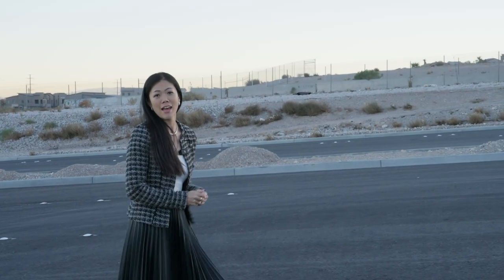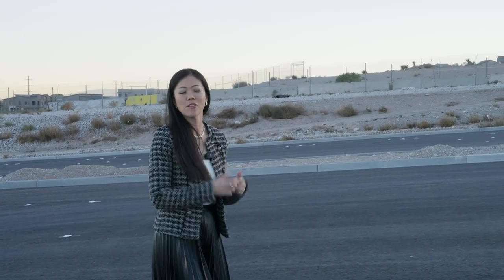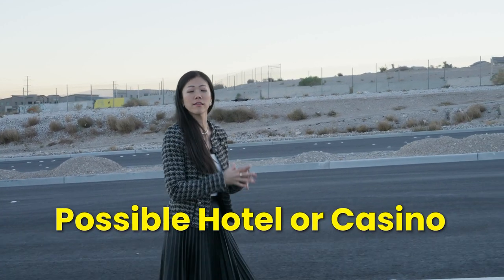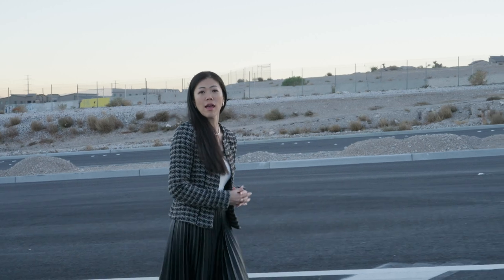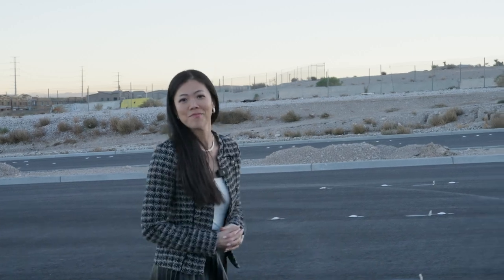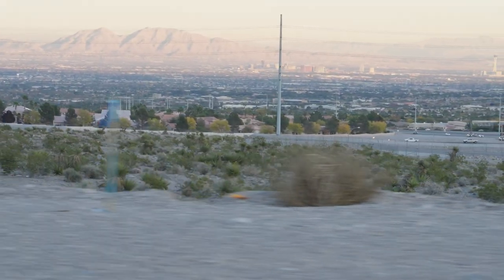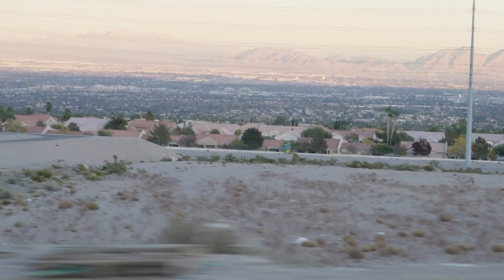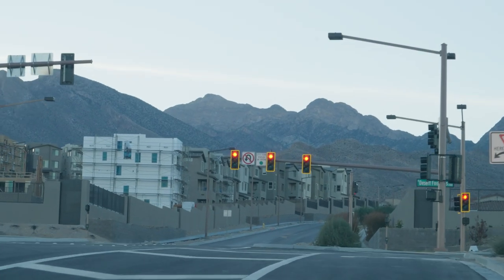Nothing has been officially announced, but I love hearing rumors — and the rumor says we're expecting a possible smaller hotel or casino, as well as a Whole Foods or Sprouts, and a possible Super Target. You can find more commercial spaces north of the Urban Core along the 215 freeway going north until you hit Lake Mead Boulevard.